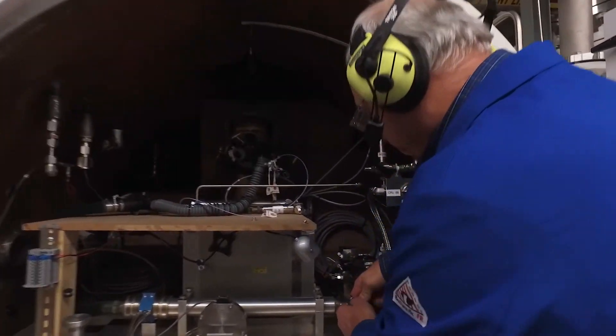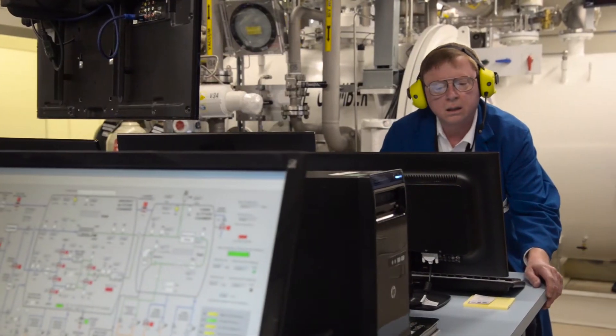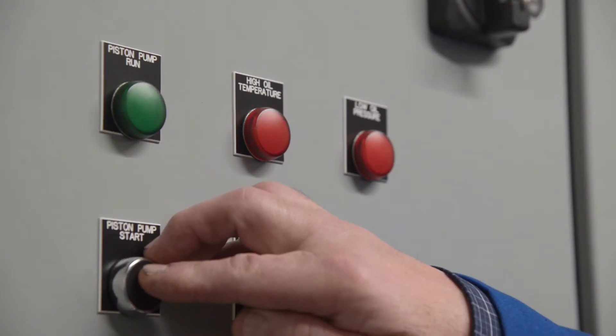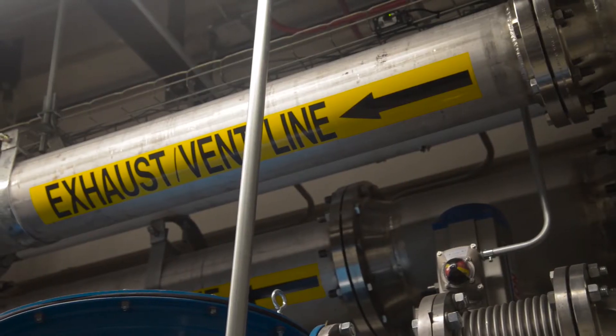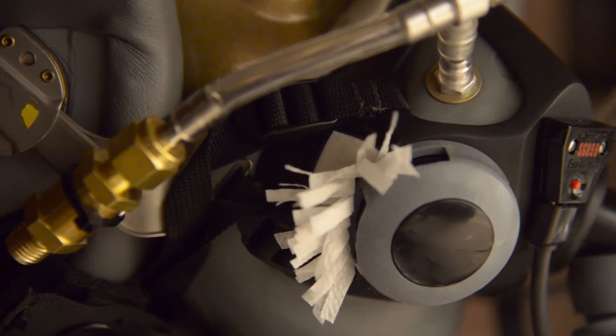Currently, the research is ongoing. We have discovered that pressure transients on the inlet pressure air to these systems does have a very dramatic impact on the performance of the system and can drop the oxygen concentration of these systems.